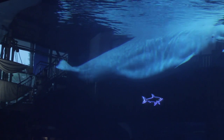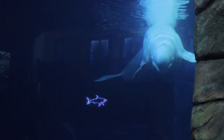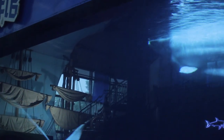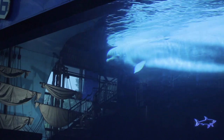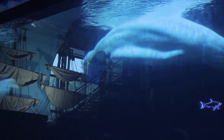On the top of their head you see a bump that looks like a big rock — it's actually called a melon. That's how they do echolocation and sonar: how they find their food, their surroundings, and where they're going. On top of that is a blowhole, and that's how they communicate with each other, along with breathing.